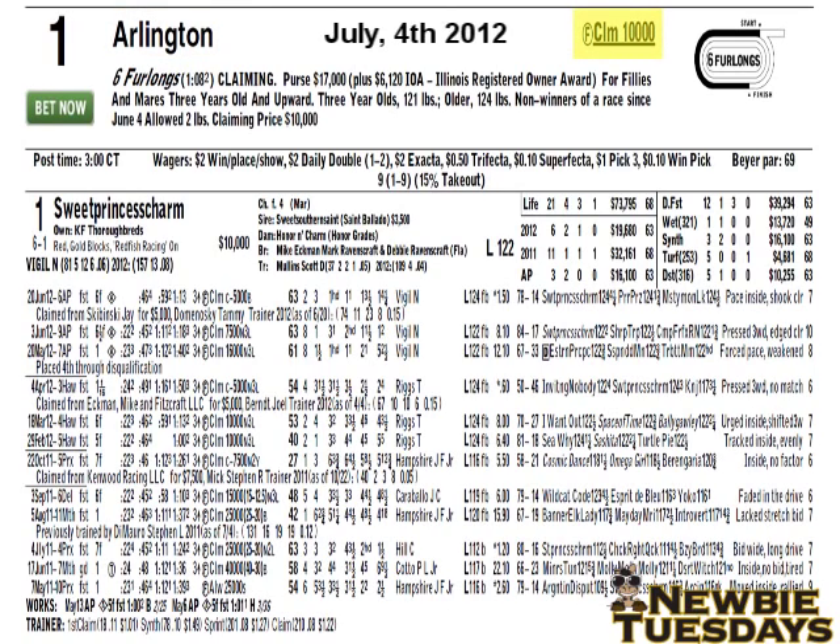To the right, you'll see the condition of the race. It's a $10,000 claiming race, which means every horse in the race is eligible to be purchased for $10,000. Next to claiming $10,000, you'll see an F with a circle around it. That means every horse in the race is a female — this race is restricted to females, and no males are eligible to participate.